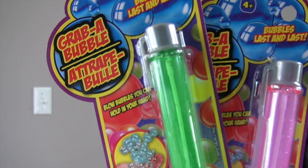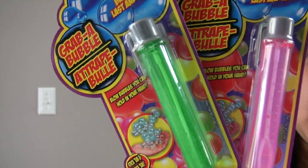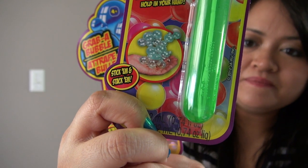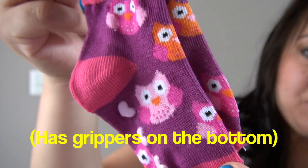This was a pretty neat toy — it's where the bubbles last for a long time. The Grab a Bubble toy comes in pink and green, and supposedly according to the picture you could stack them. Also, owl socks for my daughter — these were really cute, in pink, orange, and purple.